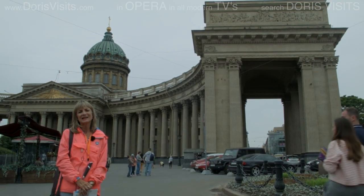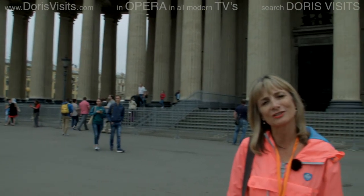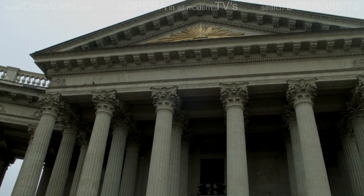This is the Kazan Cathedral. Throughout the ages there have always been military churches on this site. This one is dedicated to Our Lady of Kazan, probably the most venerated icon in Russian history.